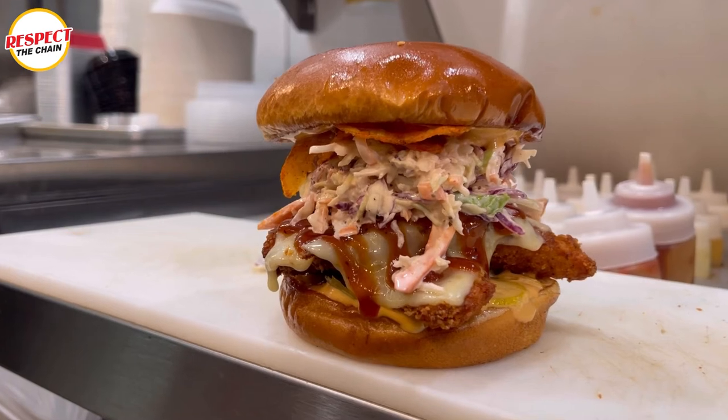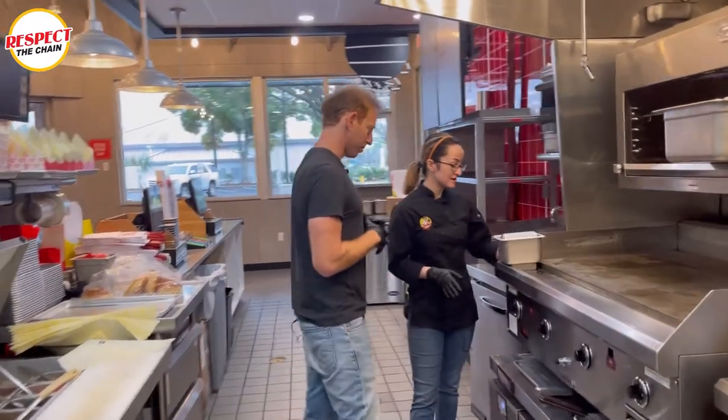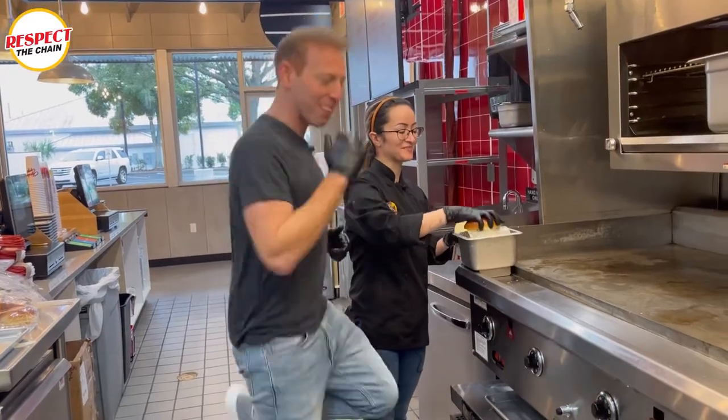The bourbon barbecue is the sandwich to get here. So the first thing we want to do is with our brioche bun, we're going to toast both sides with our garlic butter. I always run when I do this — it's the treadmill.